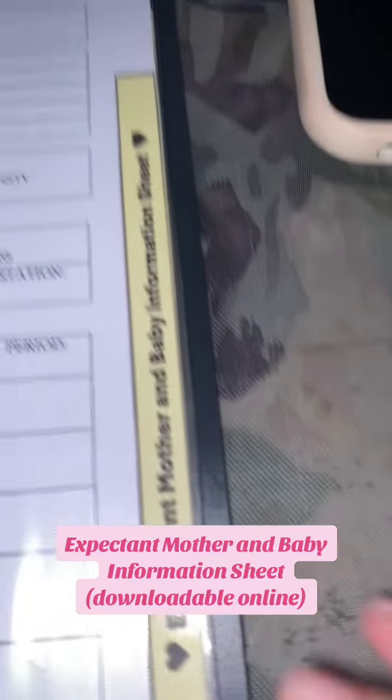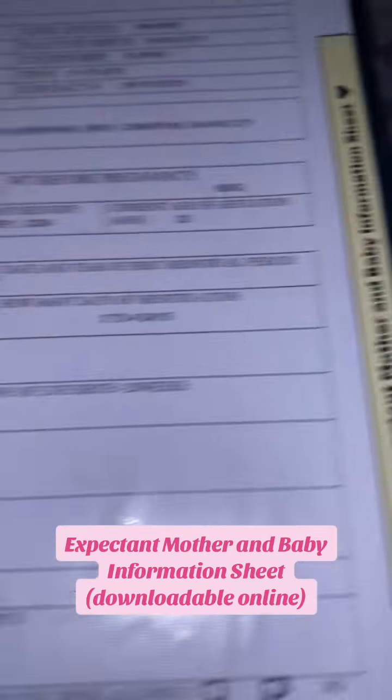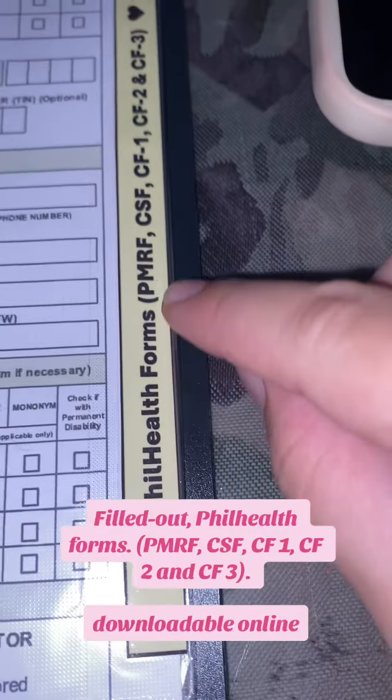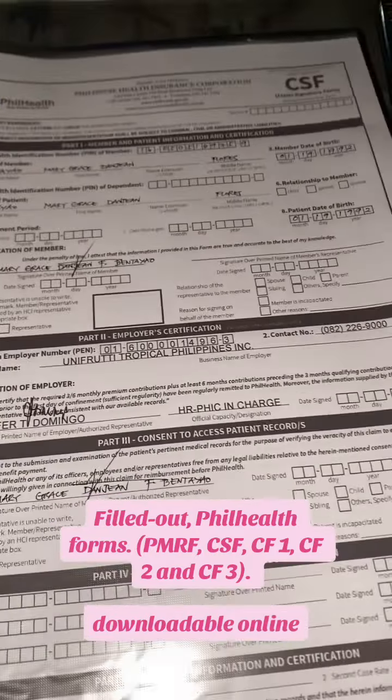Expectant mother and baby information sheet, downloadable online. Filled out PhilHealth forms: PMRF, CSF, CF1, CF2, and CF3 — downloadable online.